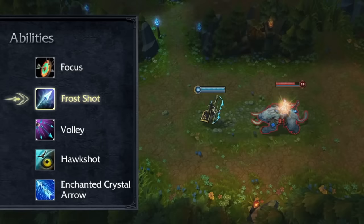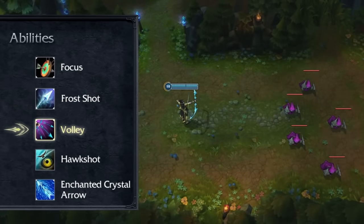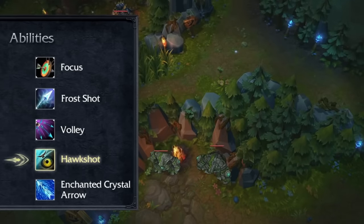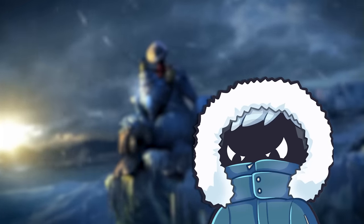Ashe's Q was basically a toggle — if you used it, each of your auto attacks would slow the enemy, as well as use mana per auto. Her W was the same, however it would only slow if your Q was active. Her E was also pretty much the same, but in modern days it can stack itself up for up to two uses.